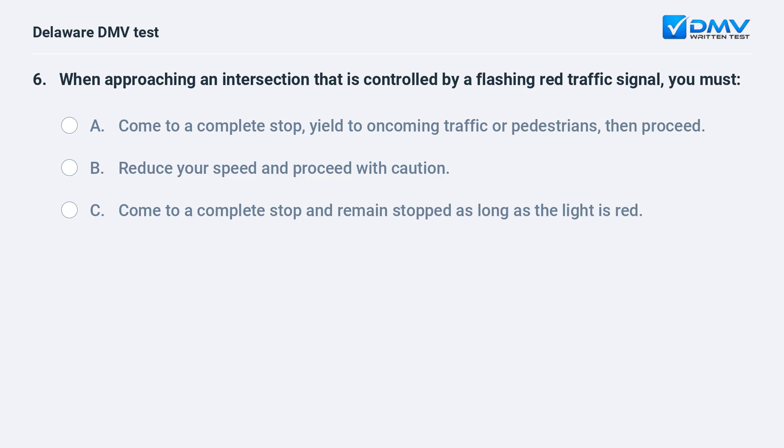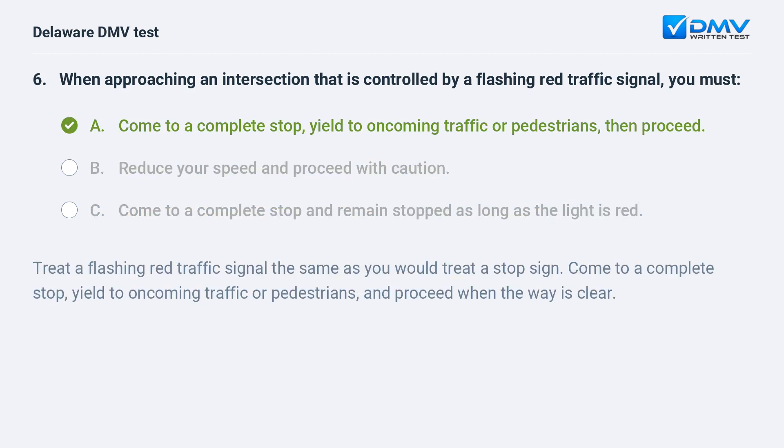When approaching an intersection controlled by a flashing red traffic signal, you must: A. come to a complete stop, yield to oncoming traffic or pedestrians, then proceed, B. reduce your speed and proceed with caution, C. come to a complete stop and remain stopped as long as the light is red. The answer is A. Treat a flashing red traffic signal the same as a stop sign: come to a complete stop, yield to oncoming traffic or pedestrians, and proceed when the way is clear.